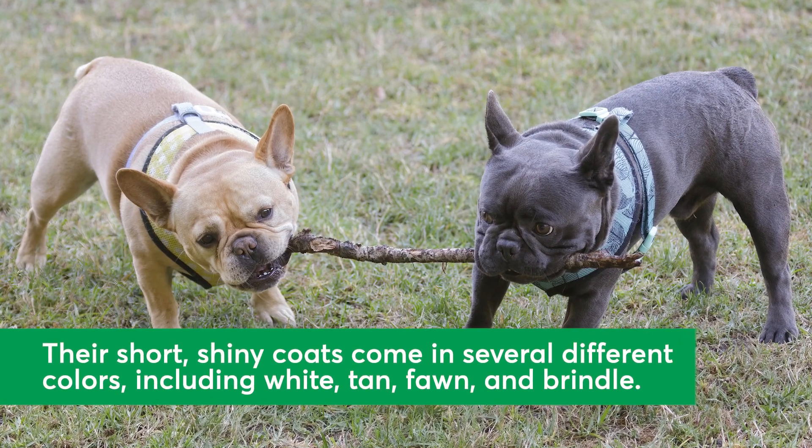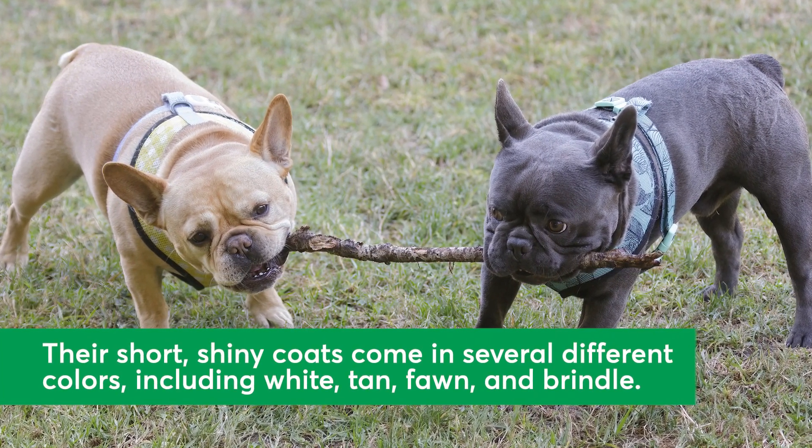Their short, shiny coats come in several different colors, including white, tan, fawn, and brindle.